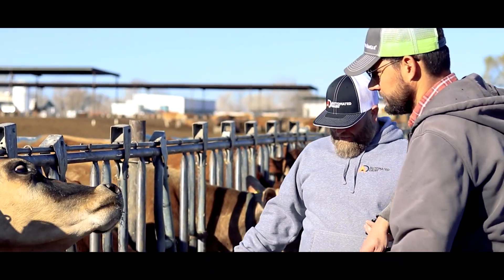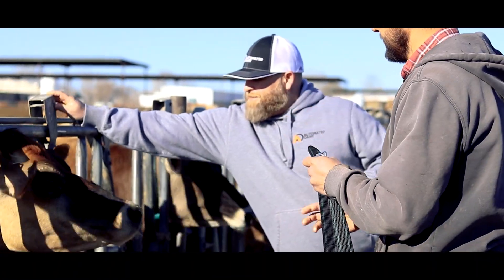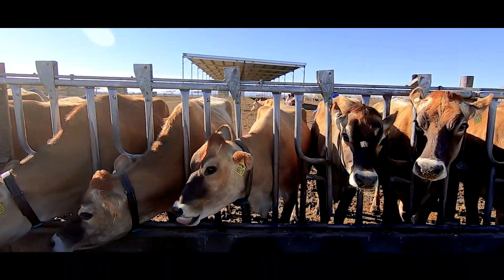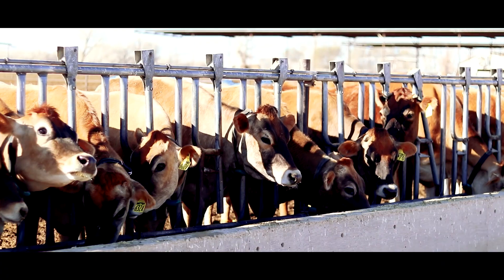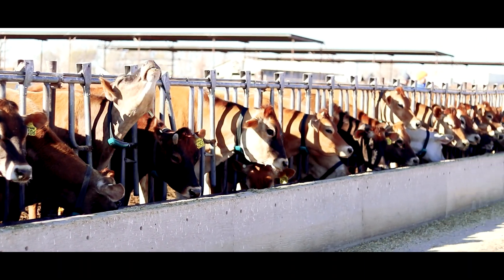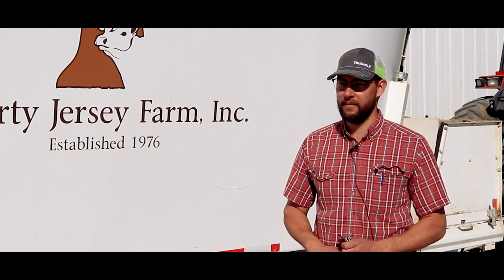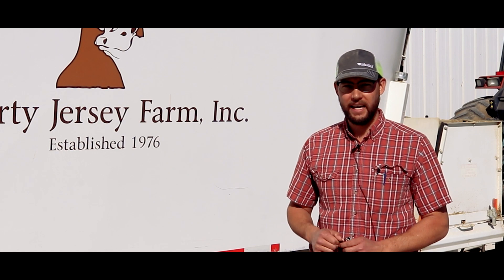Having Steve there as support is a really good deal because he understands what the cows' needs are and he understands what my needs are. It's a good thing that Automated has put him in charge of doing all that, because I think he's going to be a good fit for it. He's had that experience, he's had that time of being with the cows, and I think he's a really good fit for being able to support that.